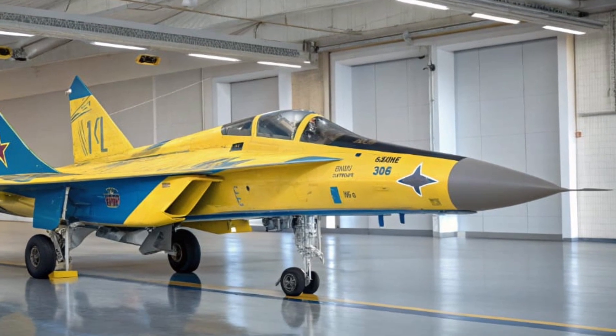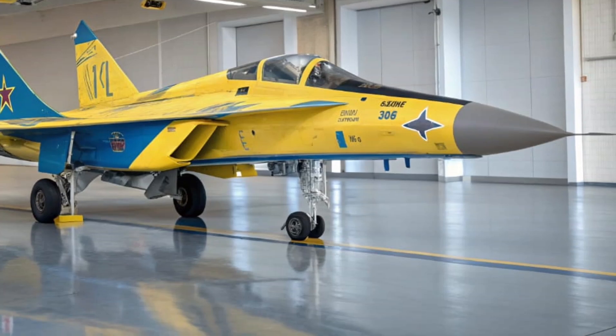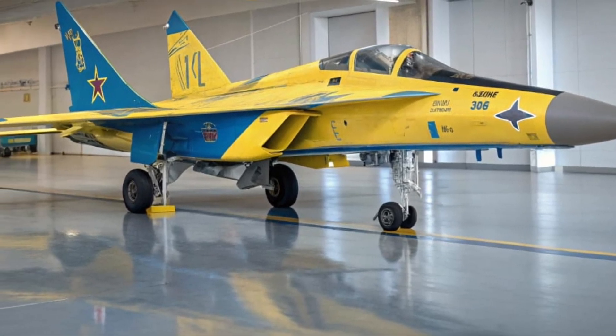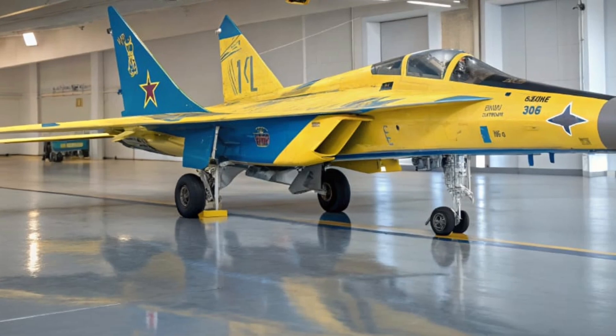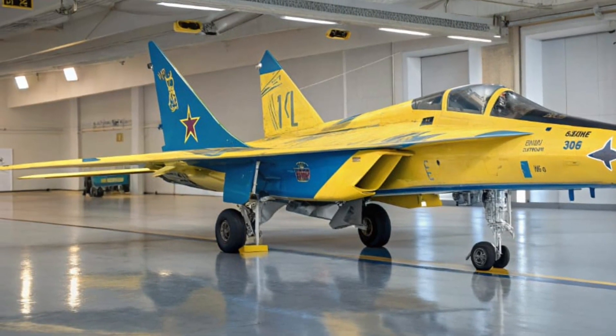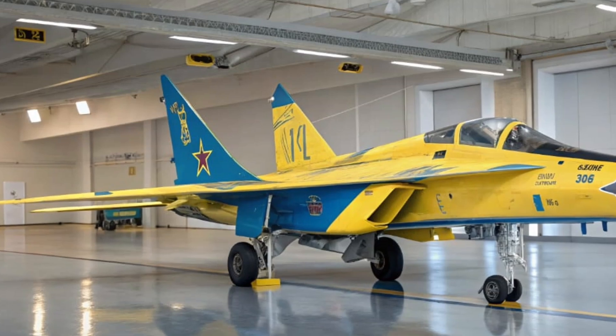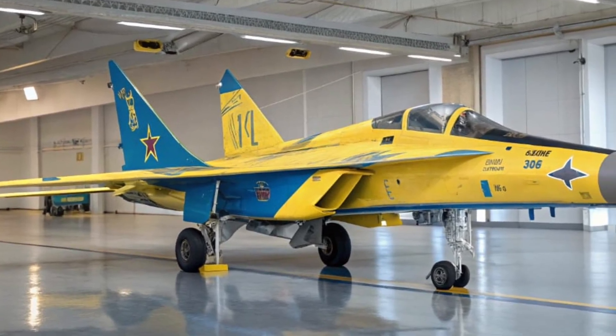Now, let's step inside. The cockpit is a functional mix of analog and early digital instrumentation. You'll notice a raised HUD and side-mounted radar controls, built for fast target acquisition. The seat is an upgraded Zero-Zero ejection system, an early testbed for later Soviet fighters.